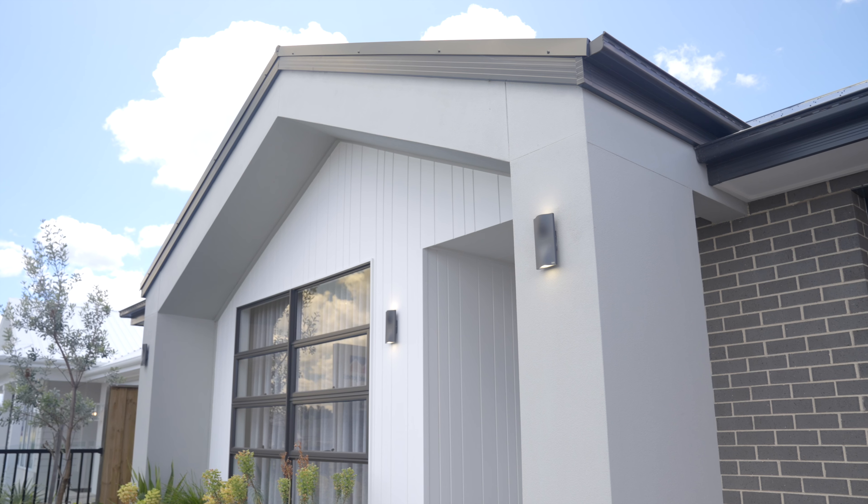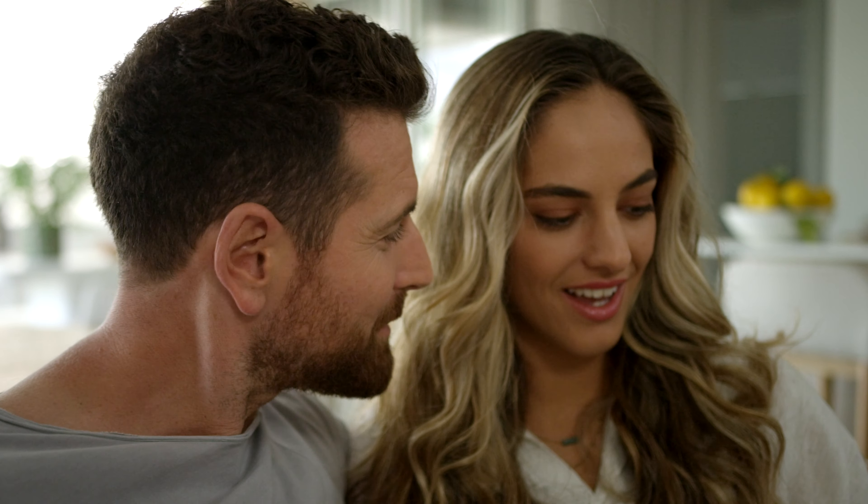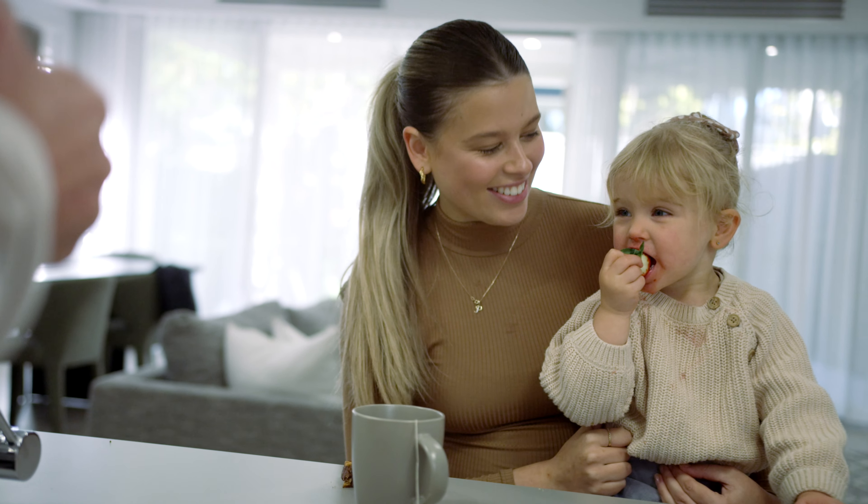Congratulations on taking the first step in your exciting home building journey. We understand this is a significant moment and we're thrilled to be a part of it with you. We're here to make the process as smooth as possible from start to finish.